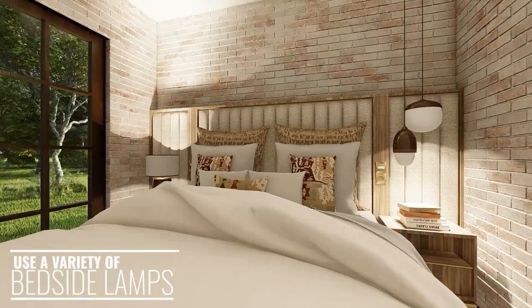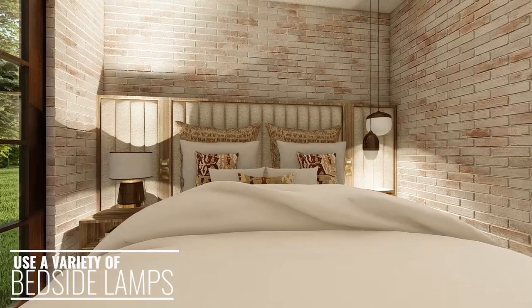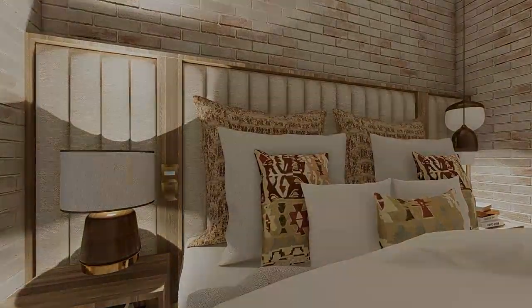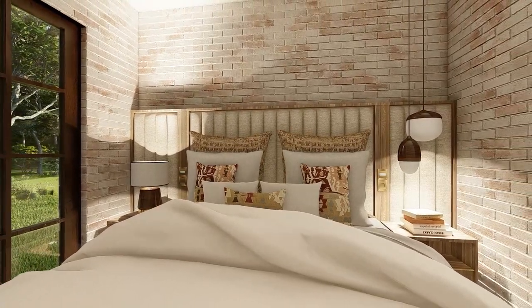Using a variety of bedside lamps can add interest to a small bedroom and make it appear larger by breaking up the symmetry of the room. Try pairing table lamps with floor lamps and a drop ceiling light to add variety and unique interest.